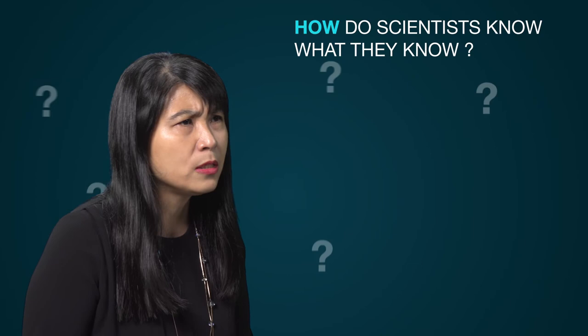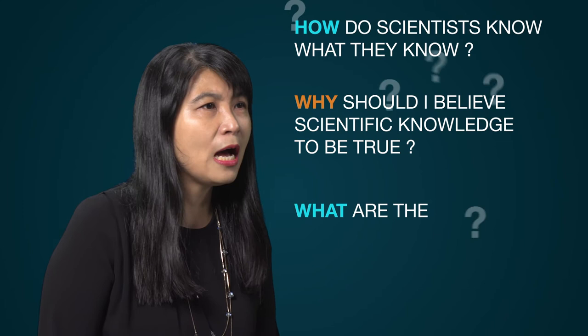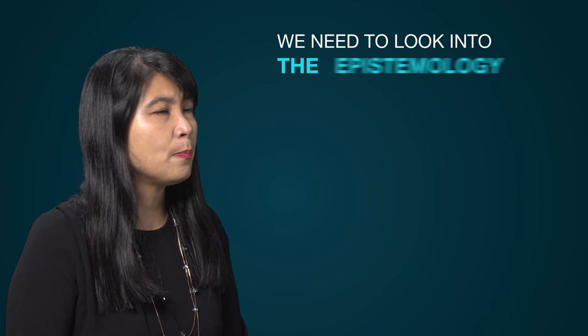With so much science around us, we need to ensure we become informed and critical consumers of the output of scientific investigations and discovery. When we encounter a piece of scientific information or come across a product of science, we ought to be able to ask: How do scientists know what they know? Why should I believe scientific knowledge to be true? What are the evidences, and how are these evidences obtained?